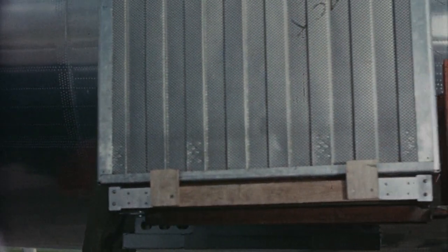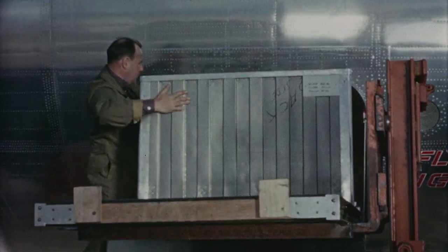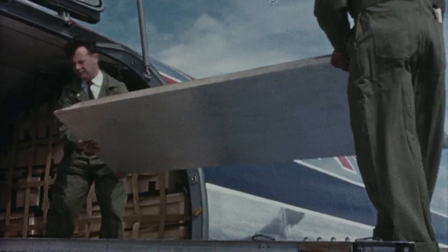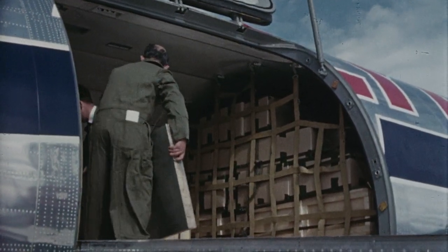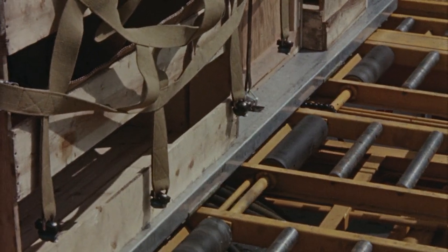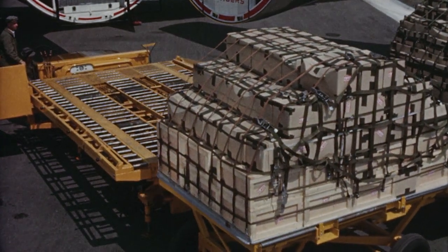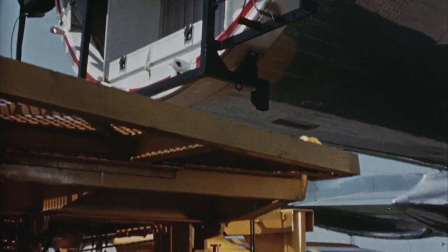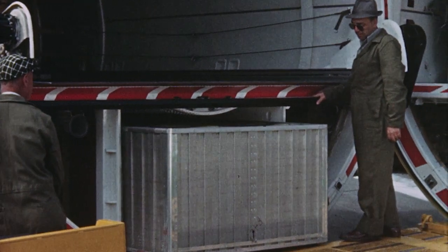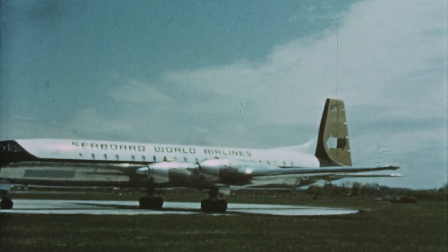At the forward underfloor compartment, all seven containers have been offloaded and reloading has begun. Containers move along the roller-equipped floor by means of a power-operated cable and hook. As bulk loading of the forward main compartment commences, remaining pallets are being transferred from cargo lift to dolly train. When the last pallet is clear, the truck bed is raised to offload the aft underfloor compartment and the underfloor containers are drawn out by a powered attachment on the truck. This is the system specifically developed to meet the needs for speed, low cost, flexibility, and efficiency in the growing air cargo market.